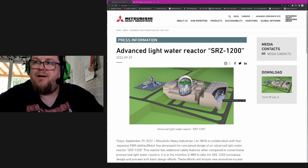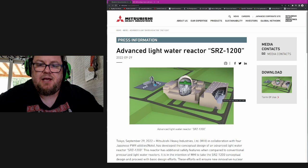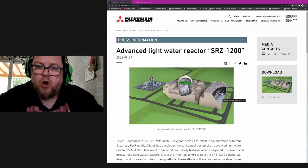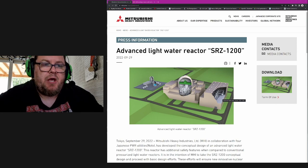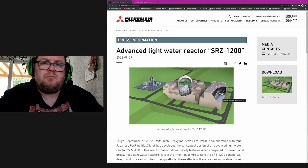However, this is coming very, very late in the game. That's the first thing I want to say. It's very late to come up with a new light water reactor, though I don't think light water reactors are going to go the way of the dodo anytime soon. I don't understand why an APR1400, which is being manufactured and produced by South Korea just across the sea, wouldn't be as good as this SRZ-1200.